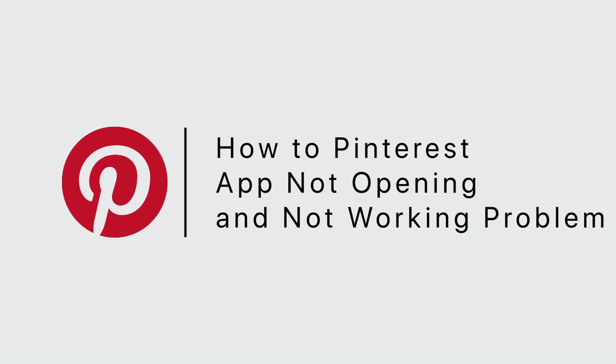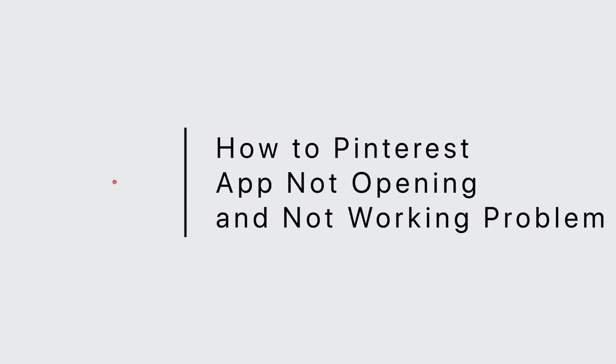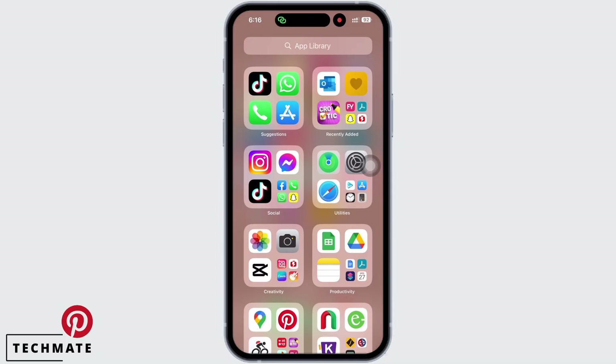How to fix Pinterest app not opening and not working problem. Hello everyone, I am Bishakha and welcome to our channel. Let's get right into the tutorial.